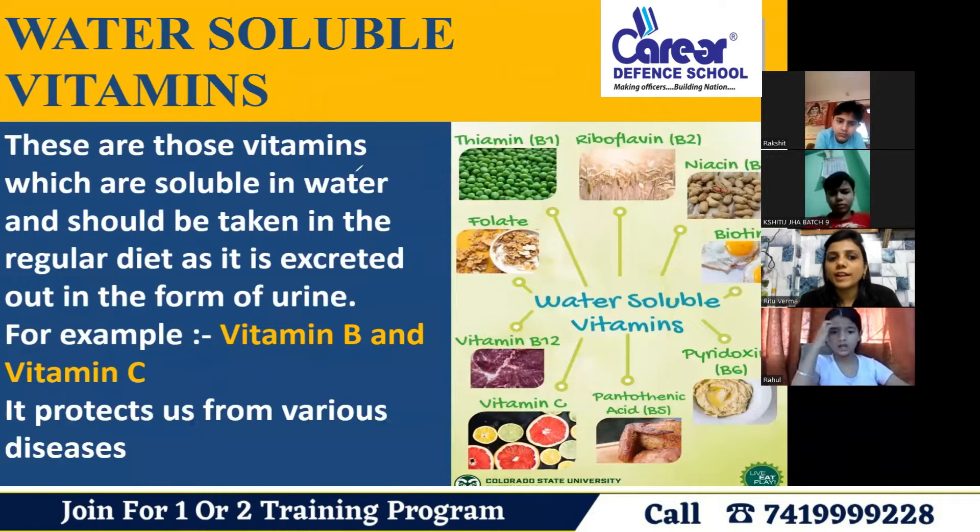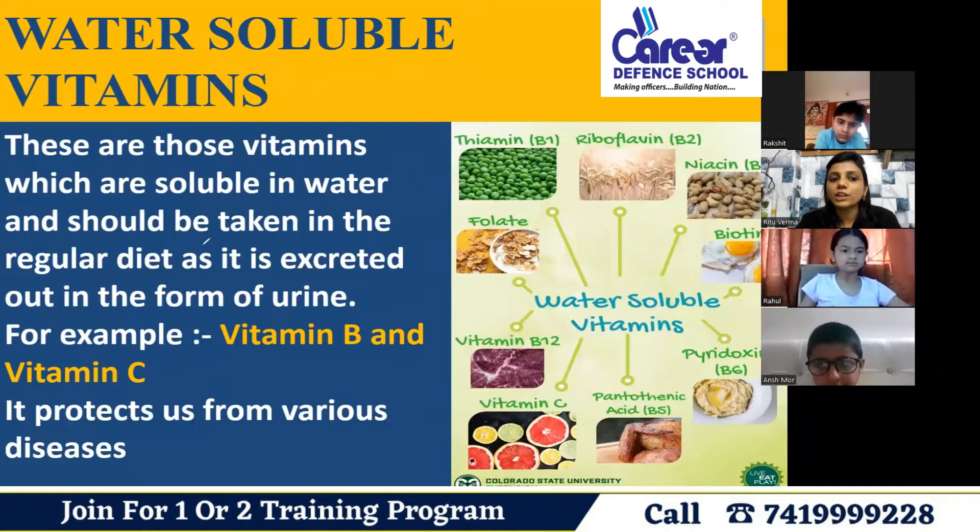Water-soluble vitamins are those vitamins which are soluble in water and should be taken in the regular diet, as they are secreted out of the body in the form of urine.